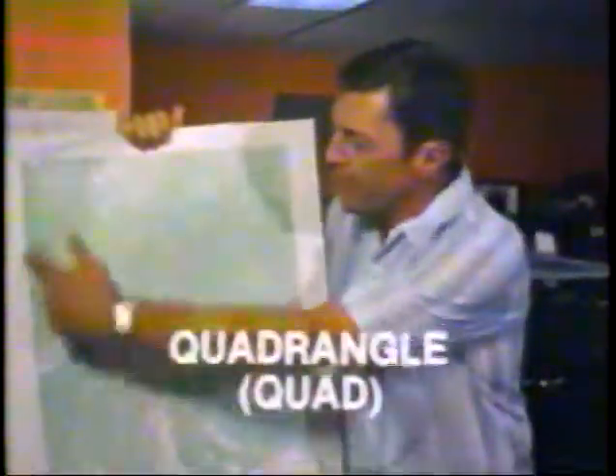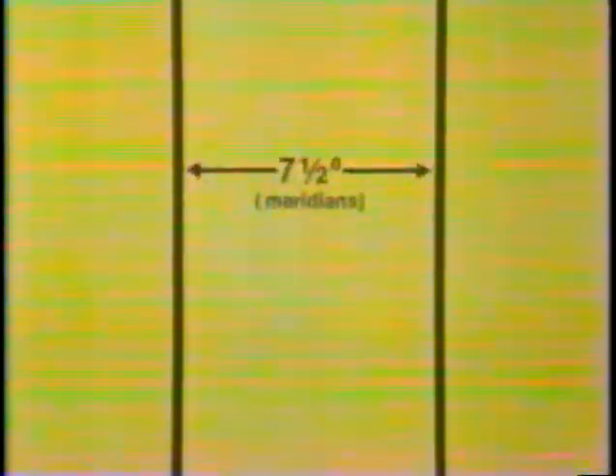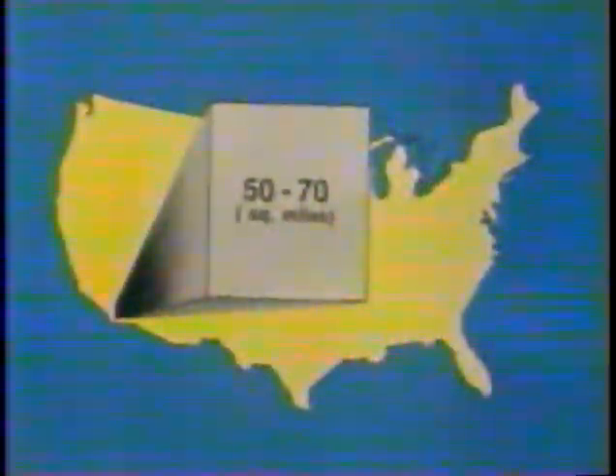Notice that its shape is similar to that of a quadrangle or four-sided figure, formed by two meridians of longitude seven and a half degrees apart, crossed at 90 degree angles by two parallels of latitude, also seven and a half degrees apart. Each quad map shows us about 50 to 70 square miles of land surface of our country. It takes over 35,000 of these large-scale quad maps put together to show accurately what's on every square mile of land in the United States.